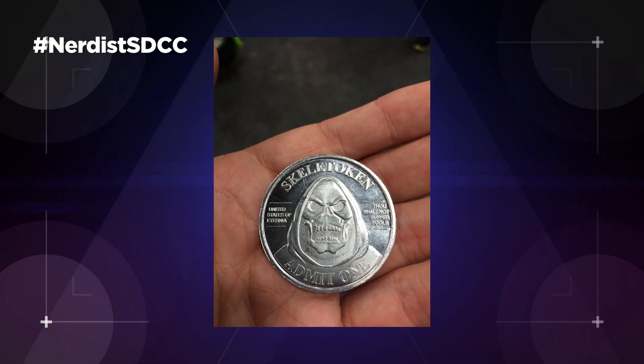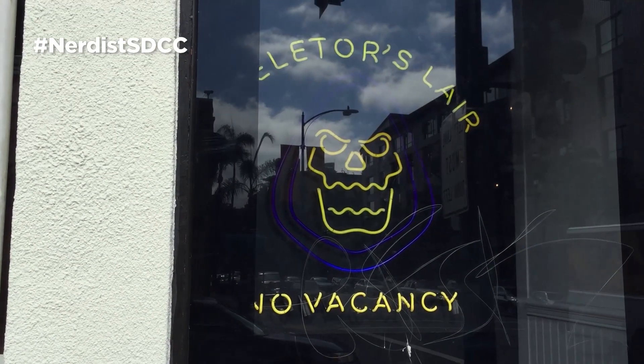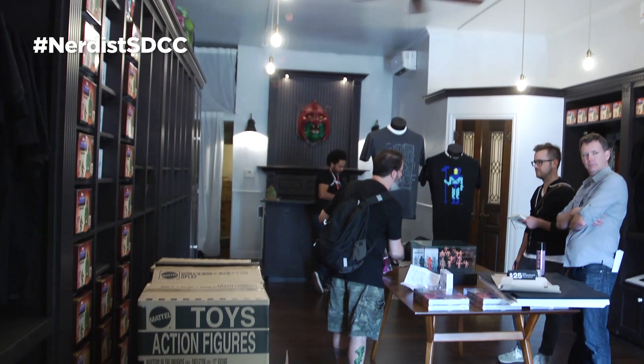Of course, the world's biggest con is home to the world's exclusivest collectibles, and here's a secret one that has us super excited. He-Man fans and any fan of the 80s will want to stop by the Mattel or Super 7 booth to pick up one of these Skeletor coins. Oh my God! This coin gives you access to one of the hottest venues at Comic-Con — the Skeletor's Lair Pop-Up Shop on 8th & G.